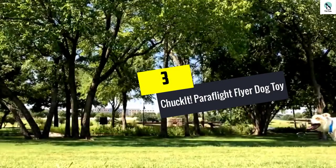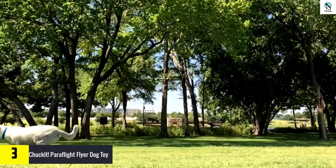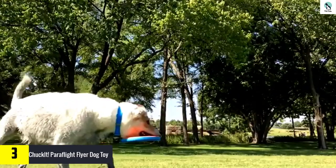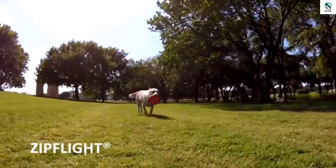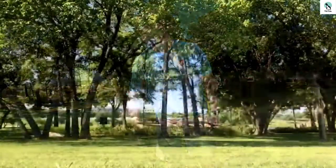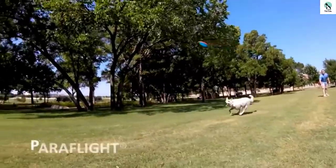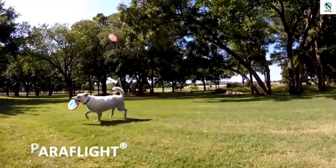At number 3, we have the Chuck-It ParaFlight Flyer Dog Toy. The Chuck-It ParaFlight Glider is our favorite flying disc for dogs. With a flexible multi-layer nylon interior body and soft rubber edges, it is gentle on gums and teeth and is easy to throw and catch. This disc carries most of its weight around the perimeter, and its unique lightweight design provides excellent aerodynamics, evident as this disc glides smoothly through the air and makes a gentle descent for easy grabbing. It also floats. Its bright colors make it easier to spot once it gets dirty or if it gets caught up in trees or bushes.